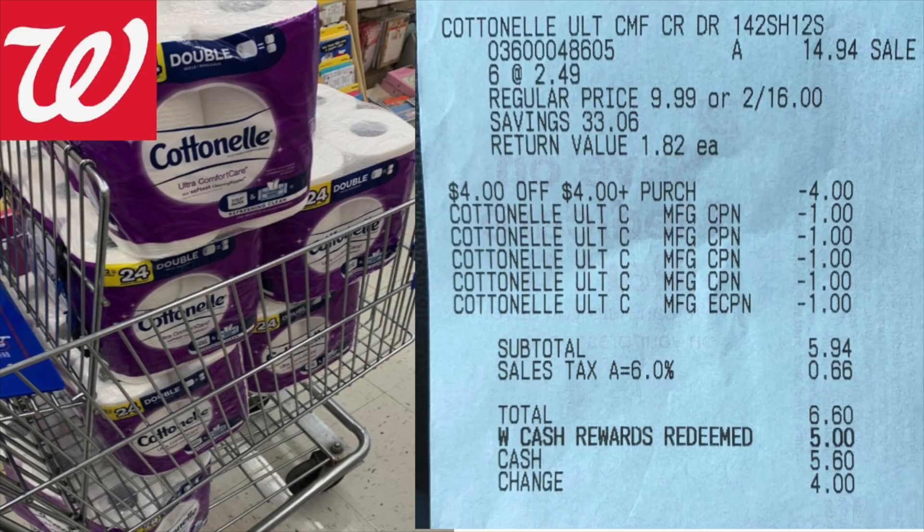It was like $1.60. As you can see on the receipt, six of them for $2.49. It's not tagged, but I asked the cashier to scan one and that's what it was ringing up for. I had the $4 off store coupon from the Dove deal, and then I had $4 coupons from the Smart Source of April the 11th, and I had one digital coupon. So that's what I used.